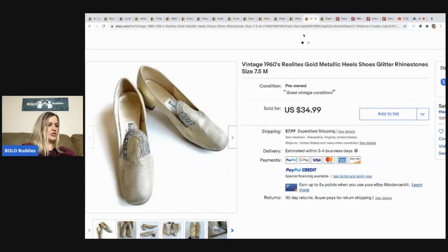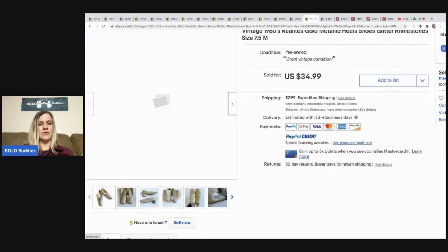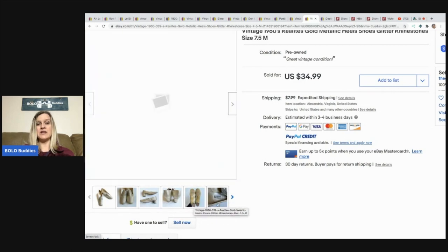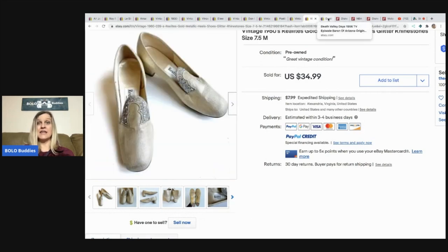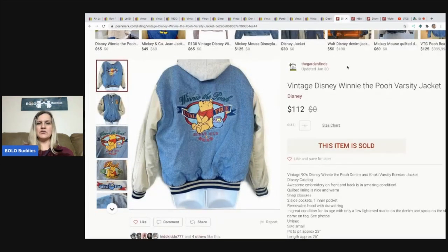These 1960s gold Realties shoes were won at Mr. Buys a Lot's auction in a large lot at $10 per piece and sold for a best offer of $22.50 with the buyer paying shipping. Not huge margins on that one, but other items in the lot likely sold for higher prices to offset it. Next: a Death Valley script from Chris the Goose at $5 per piece — she took a best offer of $30 plus shipping.